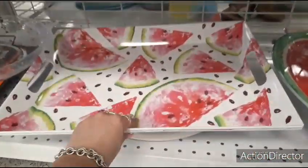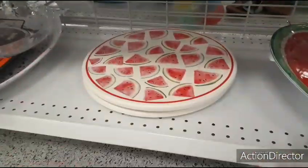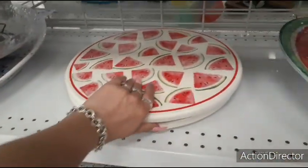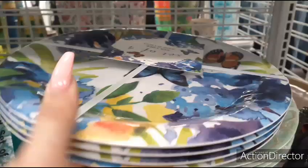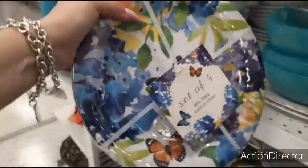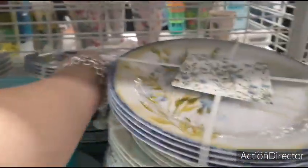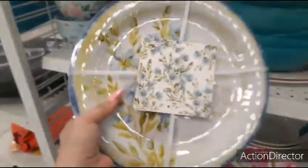Big watermelon tray — $8.99. Lazy Susan — that's cute — $9.99. I have these plates as well, a set of four, and that's going to be $7.99. And they have this — probably $7.99 as well. Yes, $7.99.